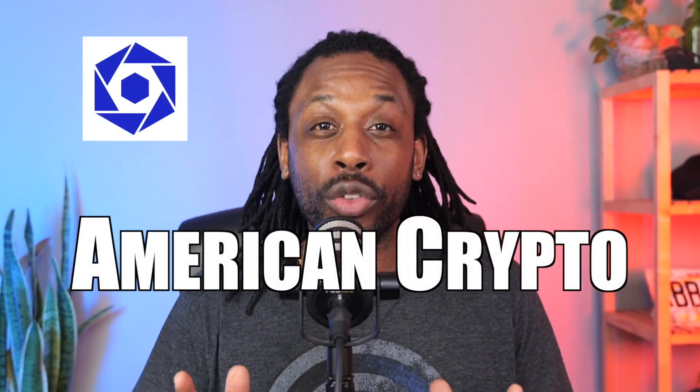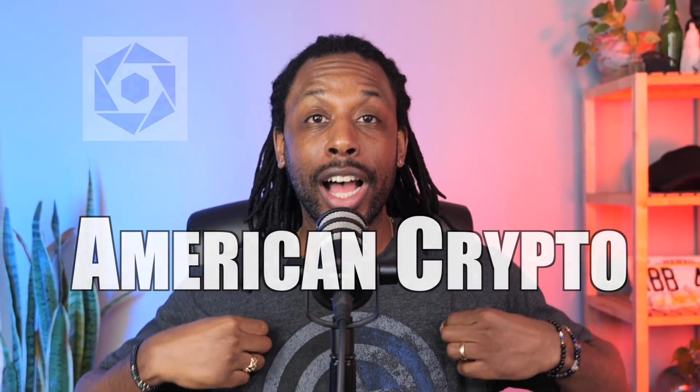American blockchains are getting all the attention this year. Obviously, that's why I have my Captain America T on. You can see my red lights and my blue lights with a little bit of white in the background — red, white, and blue.